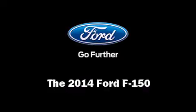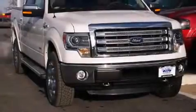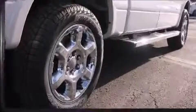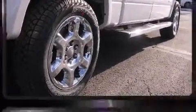Take command of the road in the 2014 Ford F-150. It features an automatic transmission, four-wheel drive, and a 3.5-liter six-cylinder engine.